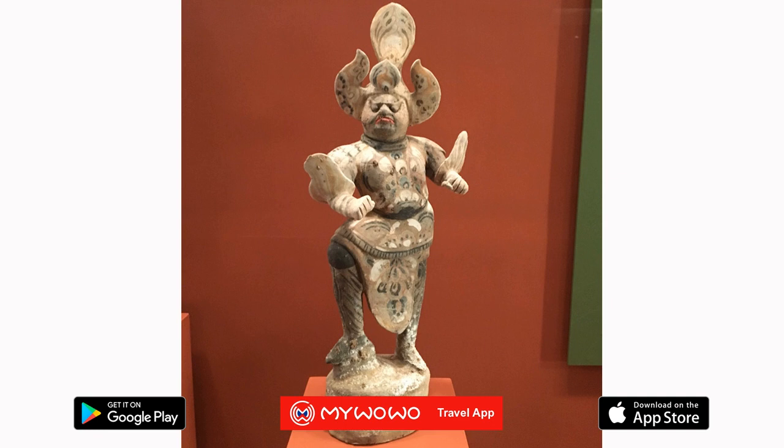The second floor of the museum hosts the T.T. Sui Gallery of Chinese Art, divided into two sections. In this gallery, you can admire the donations from the Sui Art Foundation, named after Sui Sintong, an important entrepreneur, philanthropist, and antiques expert, who throughout his life built up an impressive collection of art objects and antiques.